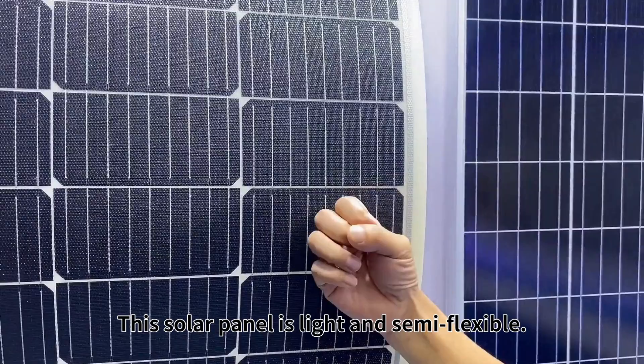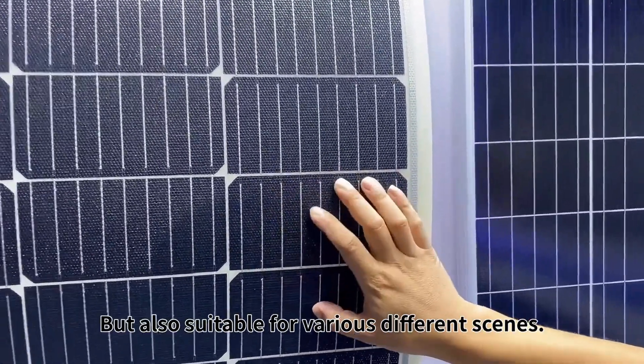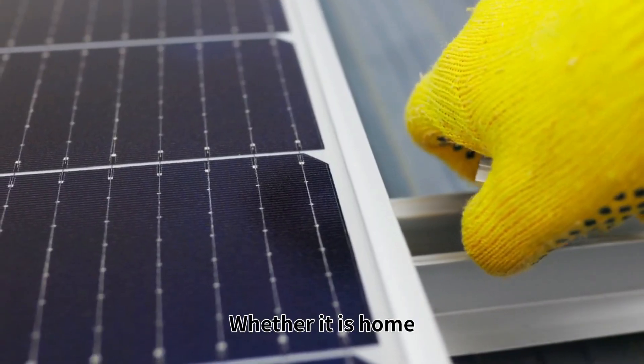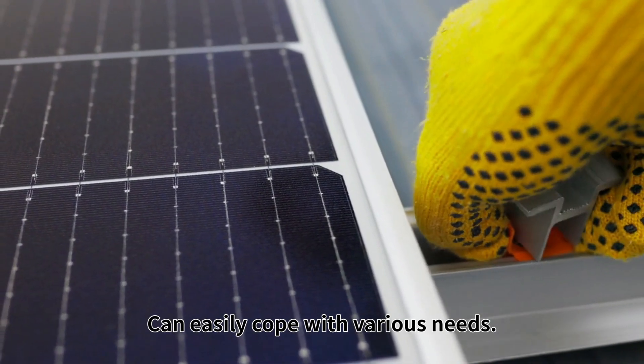This solar panel is light and semi-flexible. It is convenient to install, and also suitable for various different scenes. Whether it is home, business, or public facilities, it can easily cope with various needs.